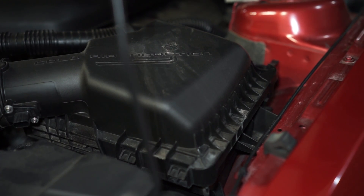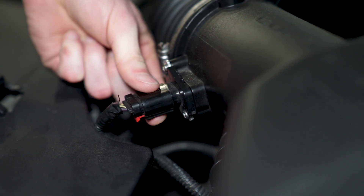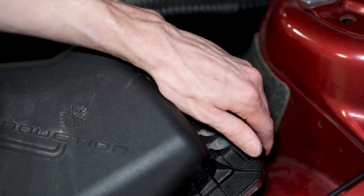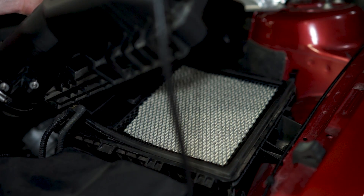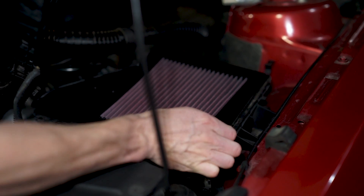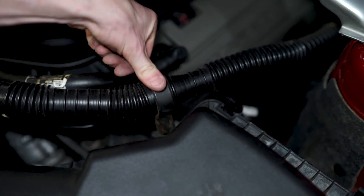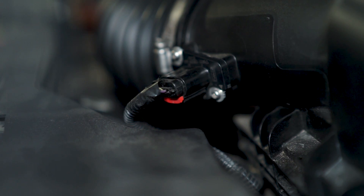Go ahead and pop the hood and locate the factory air box. Release the small red tab on the mass airflow sensor connection and then depress the clip to release it from the sensor. Remove the sound tube grommet from the air box if yours is still equipped. Release both plastic retainers on the top of the air box lid. Carefully lift up on the lid and remove the factory paper filter. Install the high-flow filter into the air box, reposition the lid, and then engage each retaining clip. Reinstall the sound tube grommet, reconnect the mass airflow connection, and engage the red locking clip. You can now close the hood.